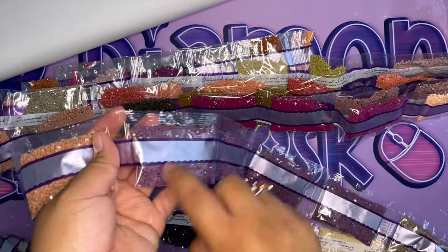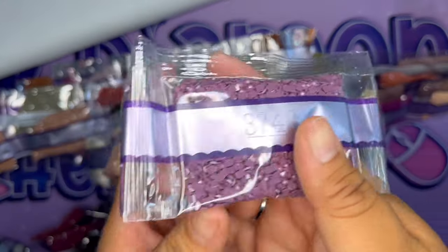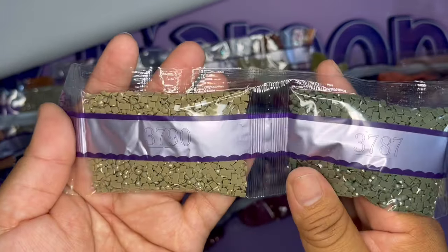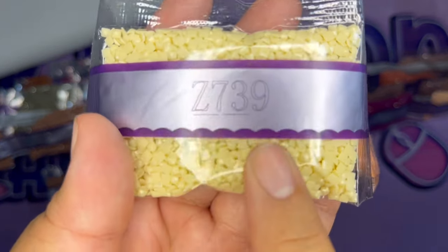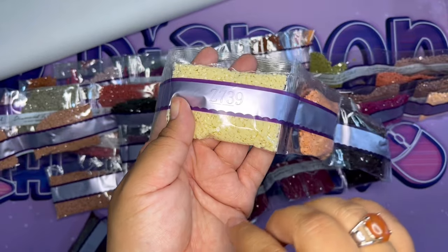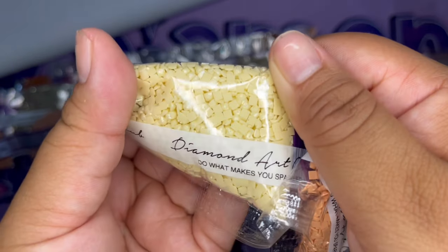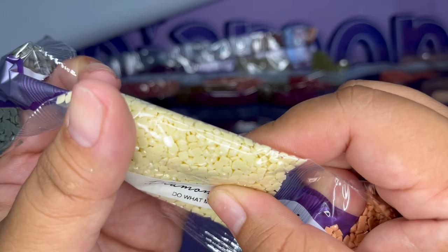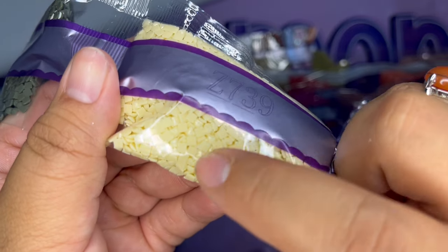Those are purplish colors — definitely that's why I like it! We have 3790 and 3787. Then our first AB: Z739. ABs have glitter incorporated in them, with a pearlescent kind of shine. I really like ABs and I know a lot of you do too, as well as fairy dust diamonds.